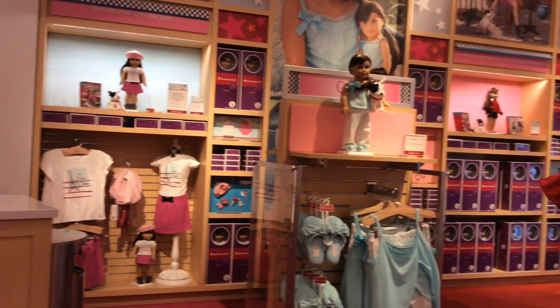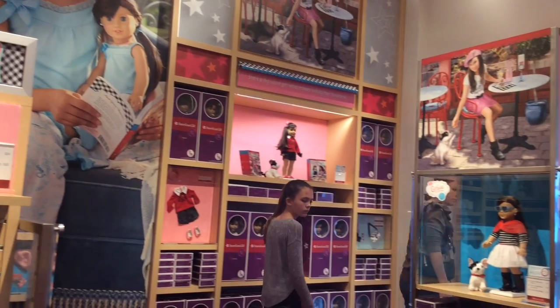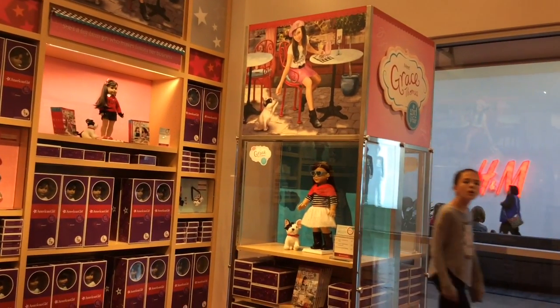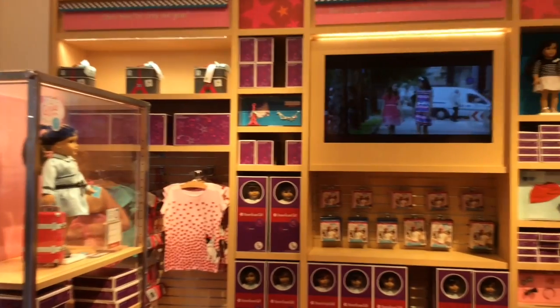And last but not least, the Girl of the Year 2015, Grace Thomas. It just shows her collection and all of her stuff, and she's only available for the year. So don't miss out, because 2015 is almost over.